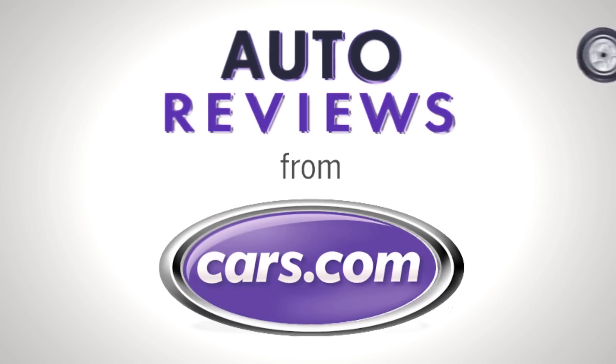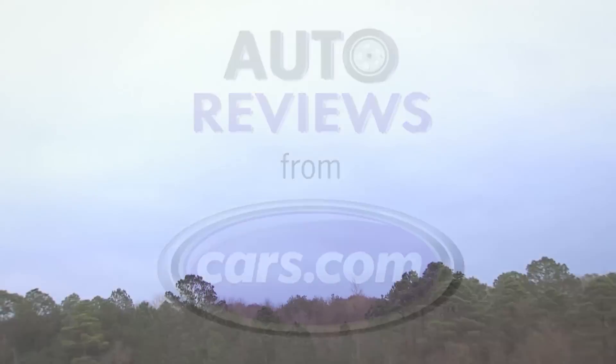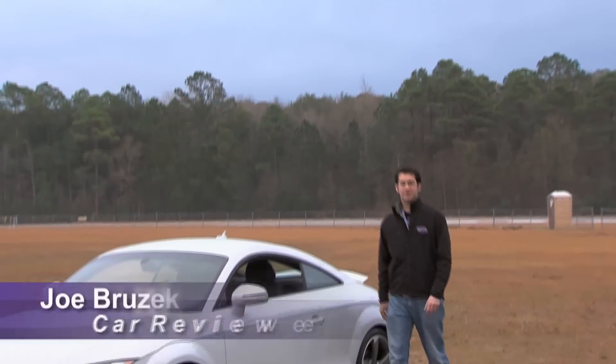Cars.com auto review. Hi, this is Joe Brzeck from Cars.com. We're here with the Audi TT RS.